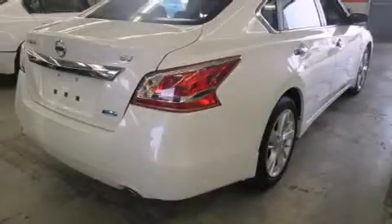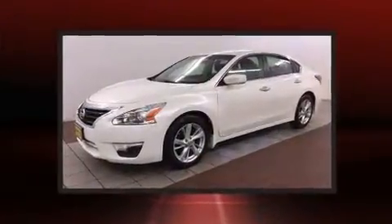The 2013 Nissan Altima. With less than 20,000 miles on the odometer, this four-door sedan prioritizes comfort, safety, and convenience.